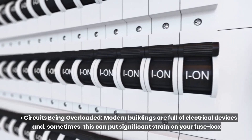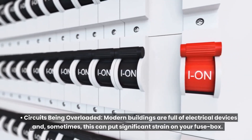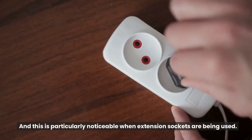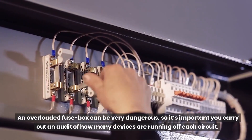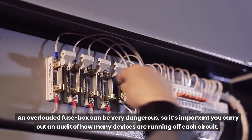Circuits being overloaded. Modern buildings are full of electrical devices and, sometimes, this can put significant strain on your fuse box — this is particularly noticeable when extension sockets are being used. An overloaded fuse box can be very dangerous, so it's important you carry out an audit of how many devices are running off each circuit.